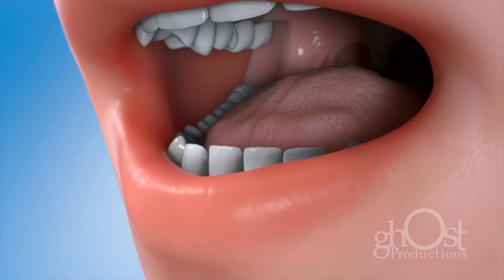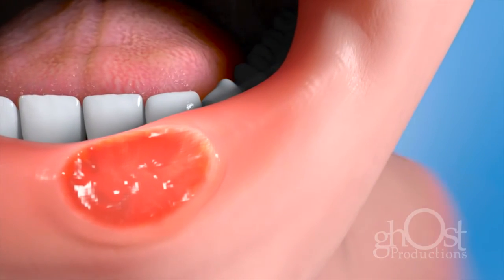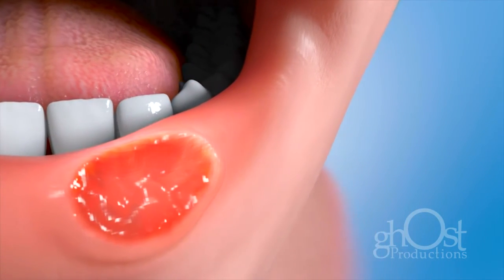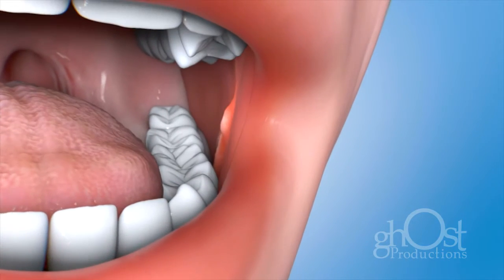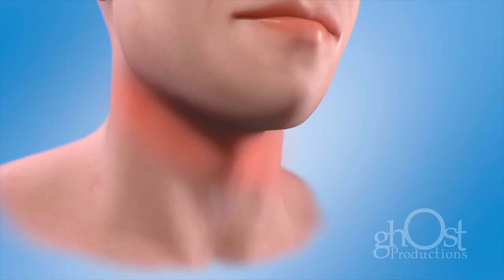A sore, irritation, lump or thick patch in your mouth or throat, or on your lip that bleeds easily or that doesn't heal within two weeks. An area that has thickened, raised, or become hardened. A rough patch of tissue. A chronic sore throat or hoarseness. A feeling that something is caught in your throat. Difficulty chewing or swallowing.